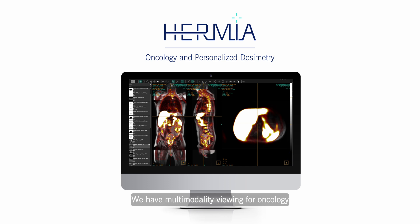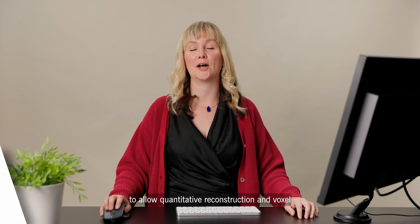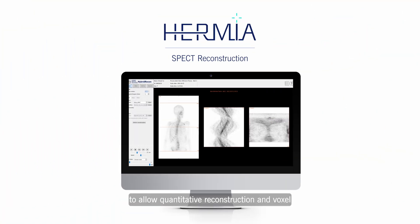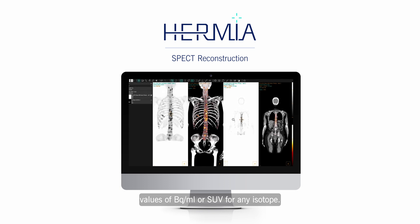We have multimodality viewing for oncology as well as best-in-class dosimetry tools for radiation treatment, dose planning and verification. HERMIER provides advanced SPECT reconstruction tools to allow quantitative reconstruction in voxel values of becquerels per millilitre or SUV for any isotope.